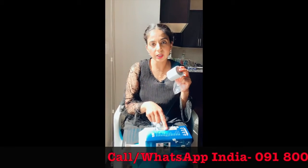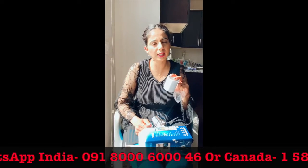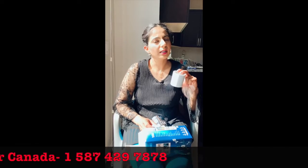If you want to contact the direct seller in India, the number is 091-800-60046. In the US and North America, it will be 1-587-429-7878.